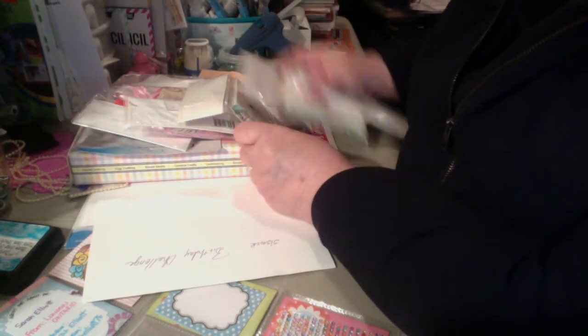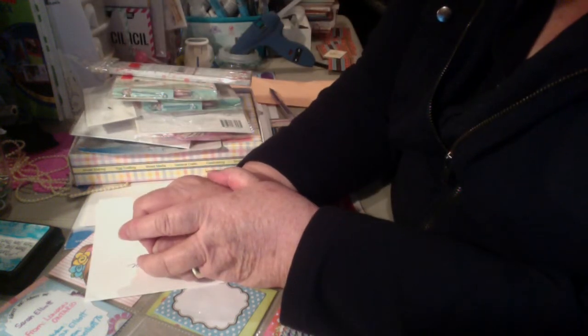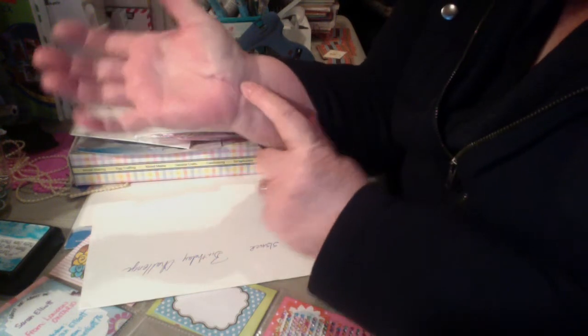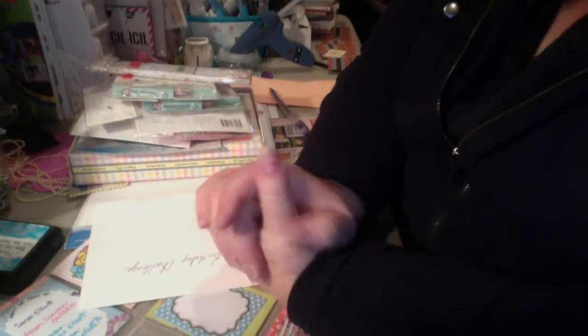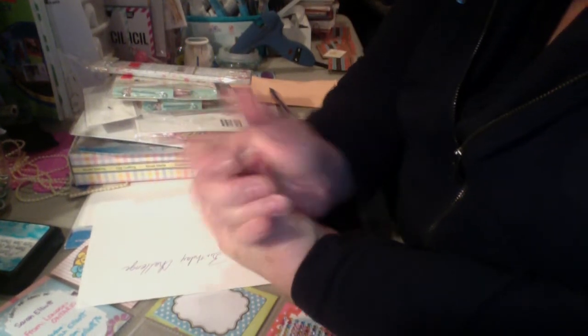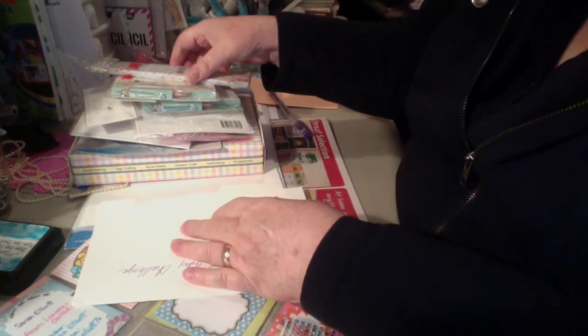Hi folks, one more little haul. I had to go to Edmonton today to see a specialist. I have carpal tunnel in both of my hands, and he's going to do surgery. He drew on my hand where he's going to cut me open. I have to go for carpal tunnel surgery on my right hand and then later on my left hand. That'll be fun.